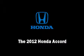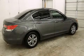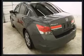Familiarize yourself with a 2012 Honda Accord. It features a front-wheel drive platform, an automatic transmission, and a 2.4-liter four-cylinder engine.